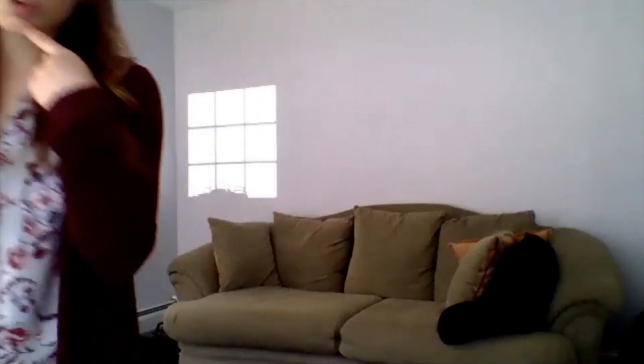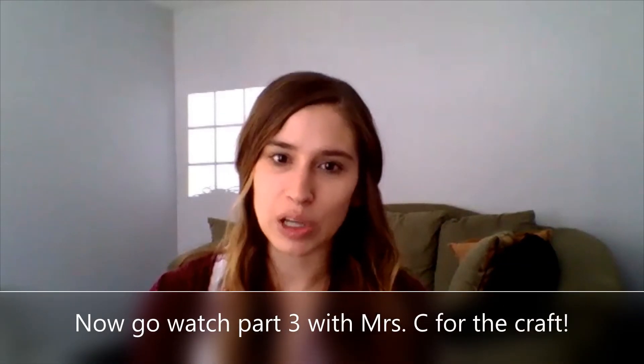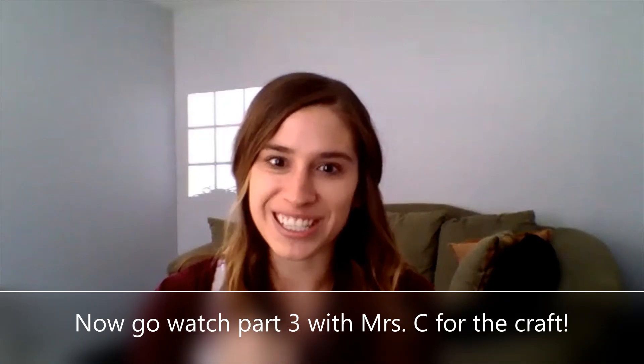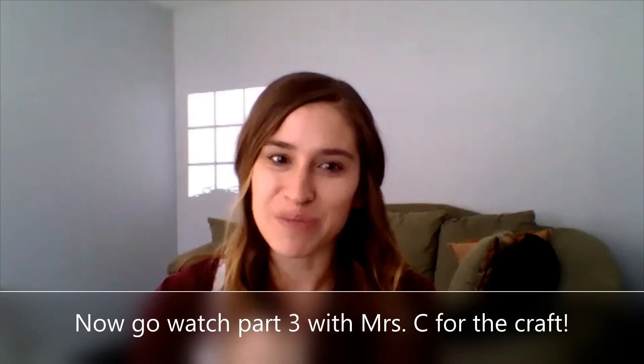Nice job, friends. You listened to the story, did your good sounds, made some big sentences, answered questions, and followed directions to stand up and move. Next, go watch part three with Mrs. C so you can make your kite craft. I can't wait to see how they come out. I miss you all so much — have a great day. Thank you.